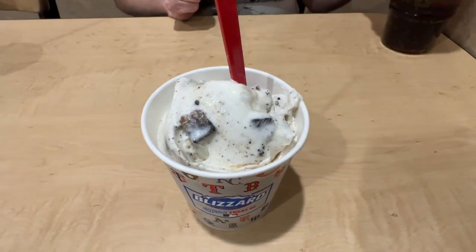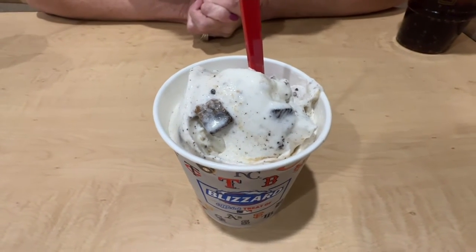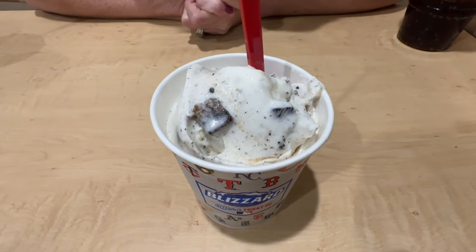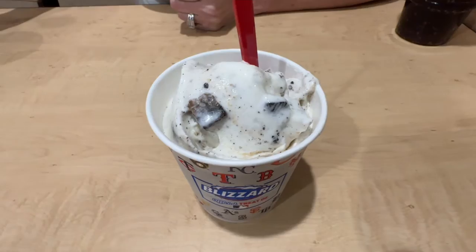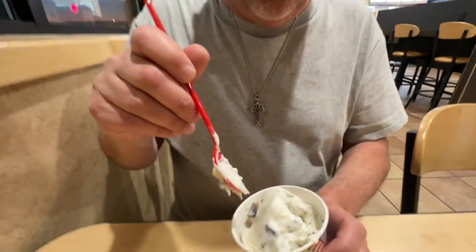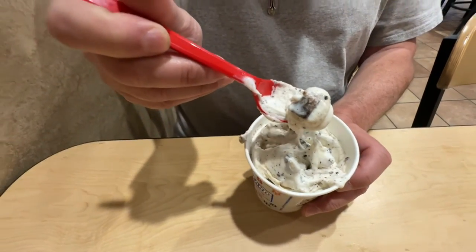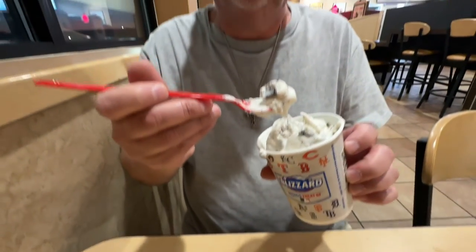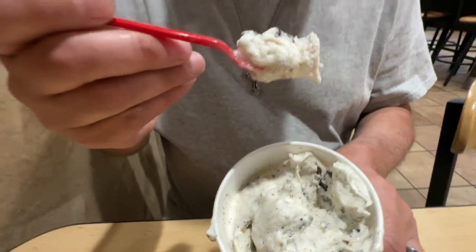This is the other new one: the Oreo Brookie Blizzard. This one's a lot easier to explain. It's Oreo cookie pieces, brookie pieces — which are layered brownie and cookie pieces — and vanilla ice cream. Looks like a cookies and cream with these little extra pieces in there, brownie and layered cookies. This is a small, 85 cents. Going one more bite — all I got in that was the brookie piece, the brownie piece. Got some cookies in this one.